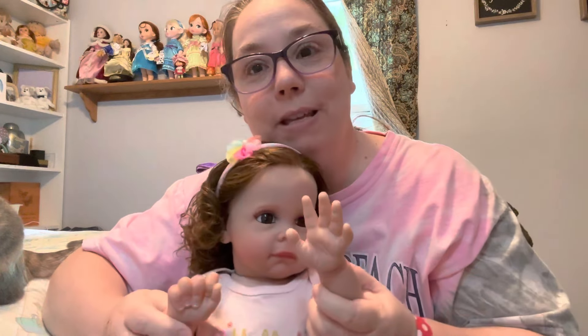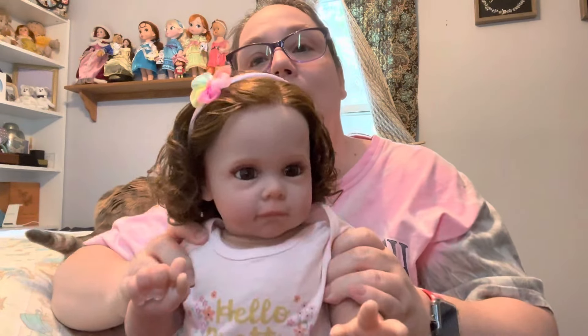Emilia June is her name, and I call her Millie — we call her Millie. She's a Maggie sculpt but she is from Amazon. That's what I was telling you guys.